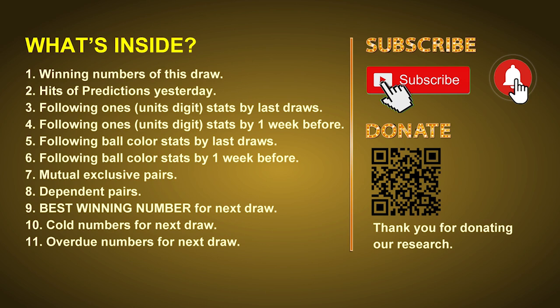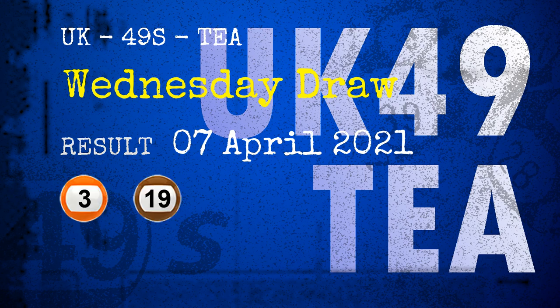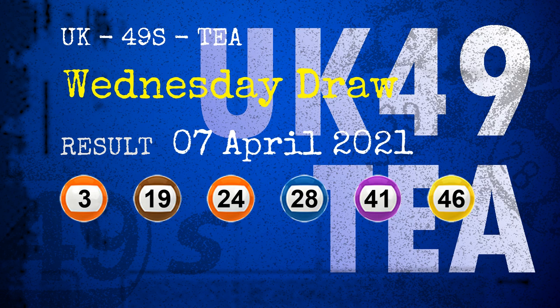The winning numbers of Wednesday, April 7, 2021 are 03, 19, 24, 28, 41, 46, and the booster number is 02.